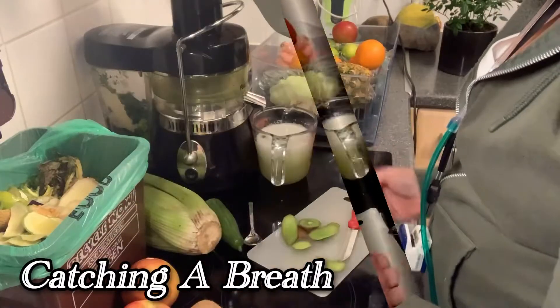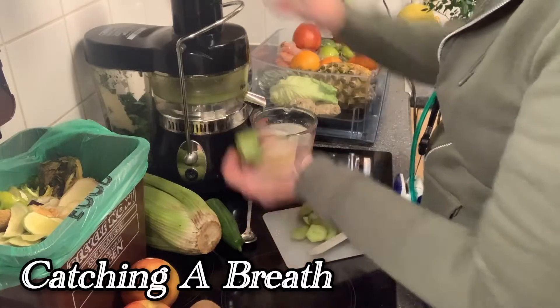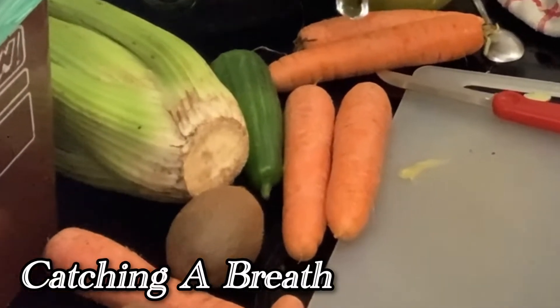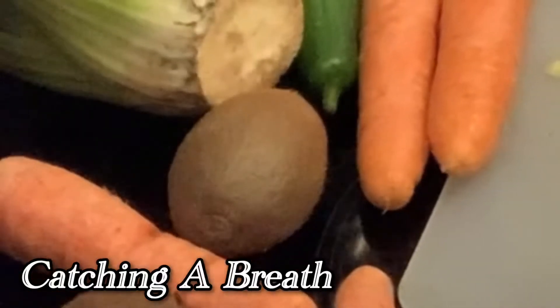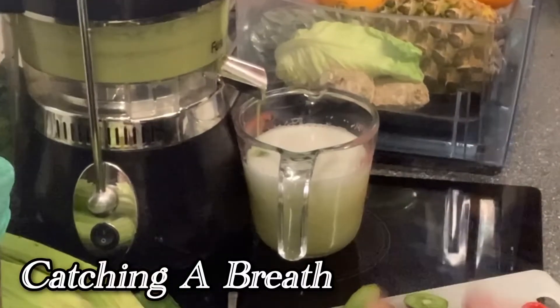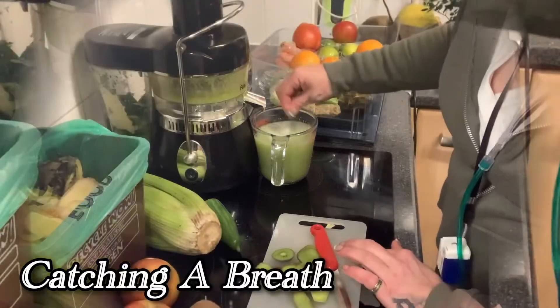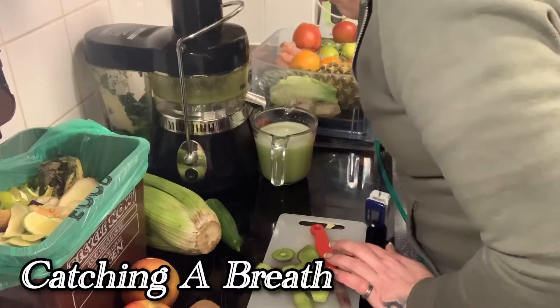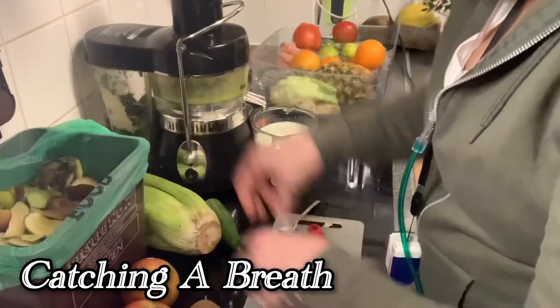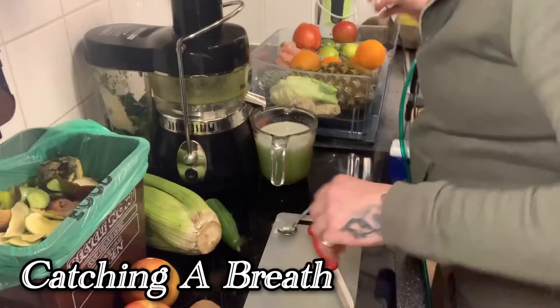We've got some kiwis here. Kiwi has a reputation as being a health food because it's so high in vitamin C - I think it has a higher vitamin C content than oranges. But it's also rich in potassium, copper, vitamin C, folate, vitamin E, vitamin K, phosphorus, magnesium and calcium. There comes all the spinach - look at that, it's changed the colour, made it bright green. That tastes lovely! You've got that kind of taut feel from the lime, but you can really taste the kiwi.